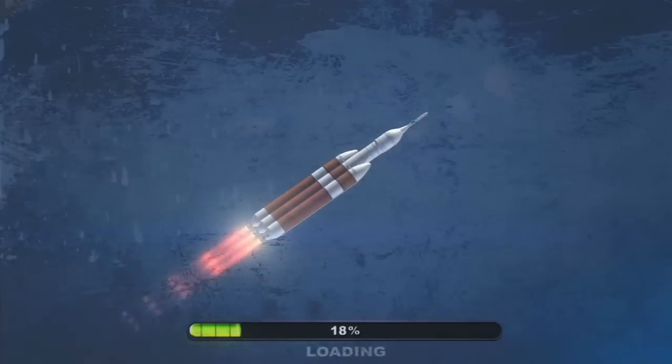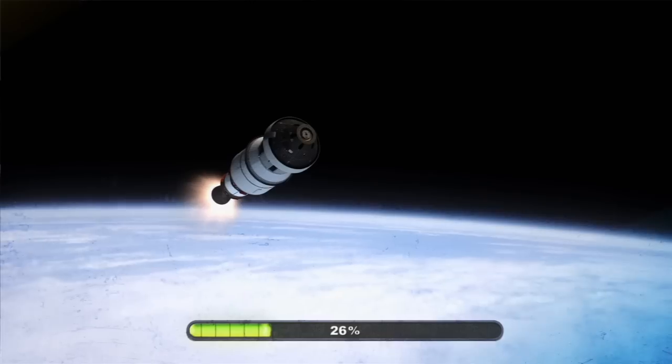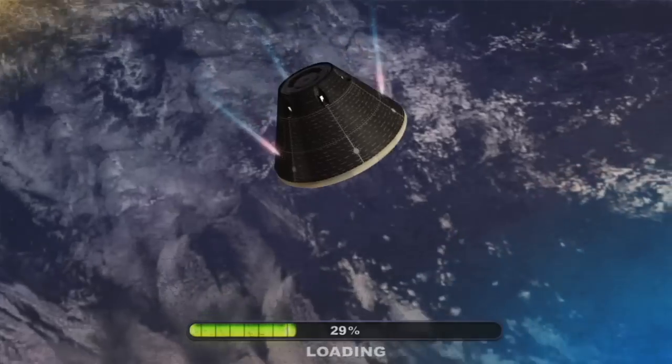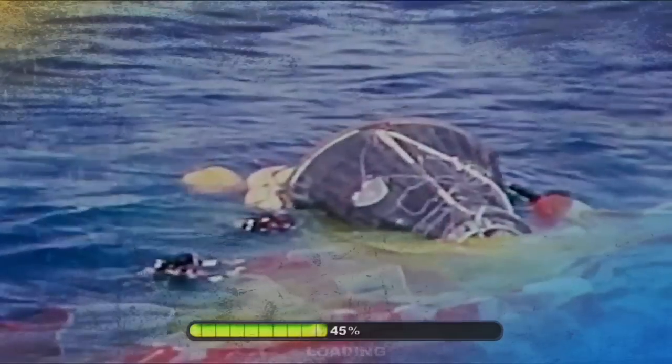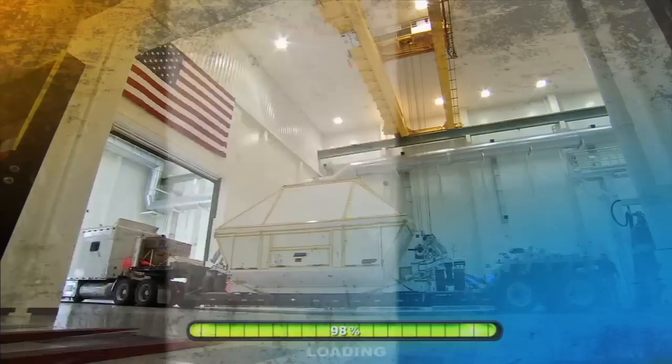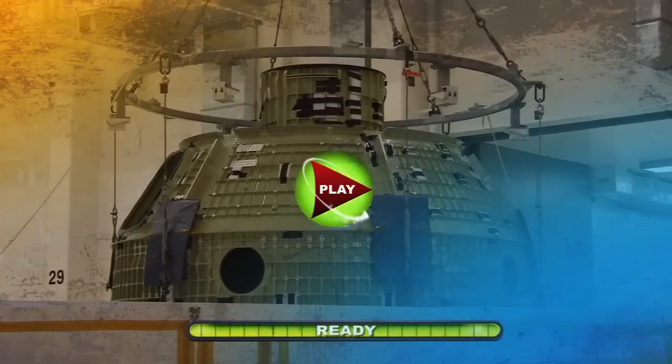Orion. NASA's next bold step to advance human space exploration is preparing for its first major demonstration, Exploration Flight Test 1. It's bigger than Apollo, more flexible than the shuttle, but is it ready for deep space? Or does the co-host have other plans? Find out on NASA EDGE.